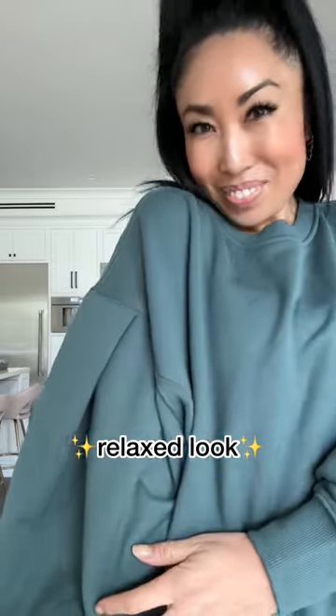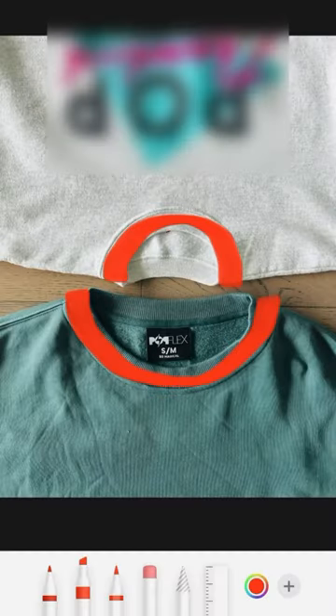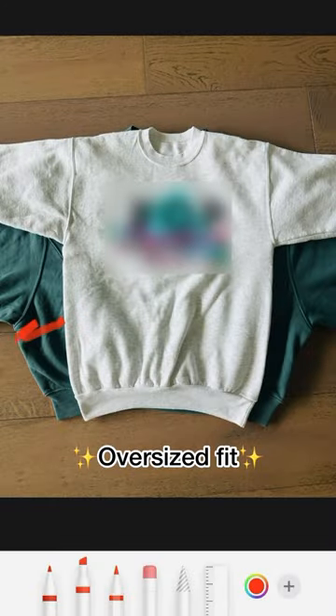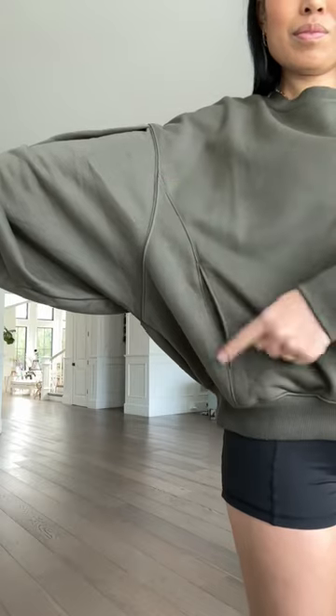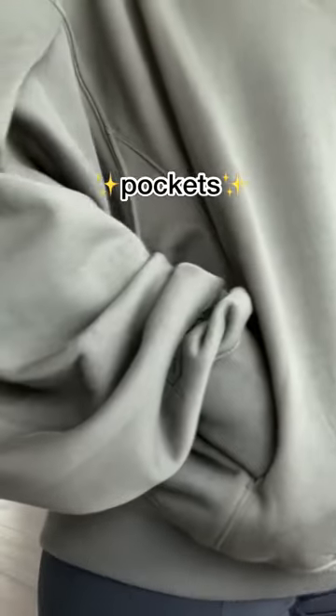I also dropped the sleeves for a relaxed look and widened the neckline so you can get this over your face without getting your makeup on it. It's oversized, but slimming because of the way the waist tapers in along with the princess seams, which have invisible pockets.